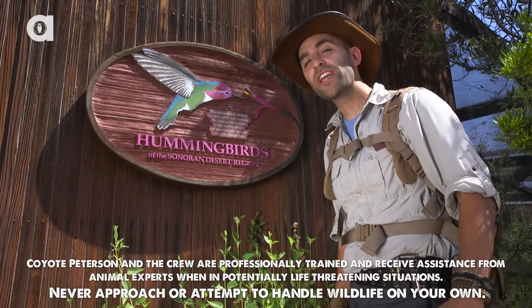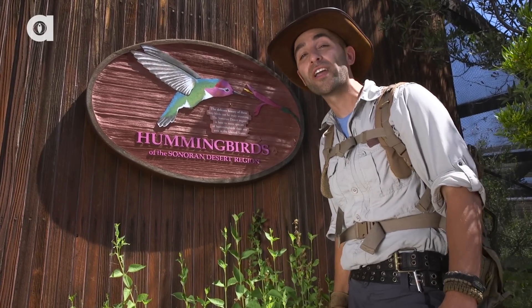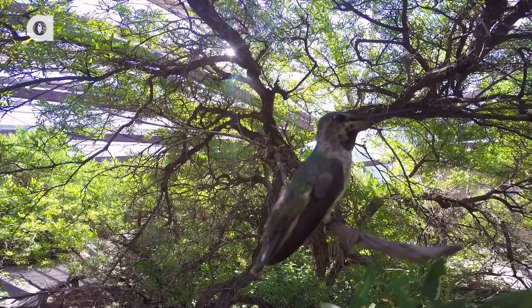I'm Coyote Peterson. Today we're at the Arizona Sonora Desert Museum, and I'm standing right outside of the Hummingbird Apiary. Let's head inside and see if we can get the cameras up close to some of these speedy little birds.